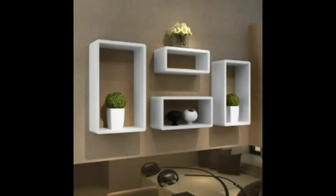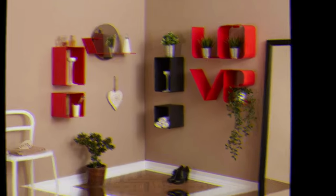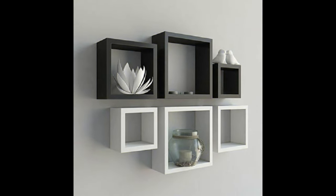When arranging items on your shelves, make sure that the objects vary in height for a larger visual impact. Whether you choose to display a tall unique piece of art or a sleek contemporary vase, add something that draws your eyes upward.